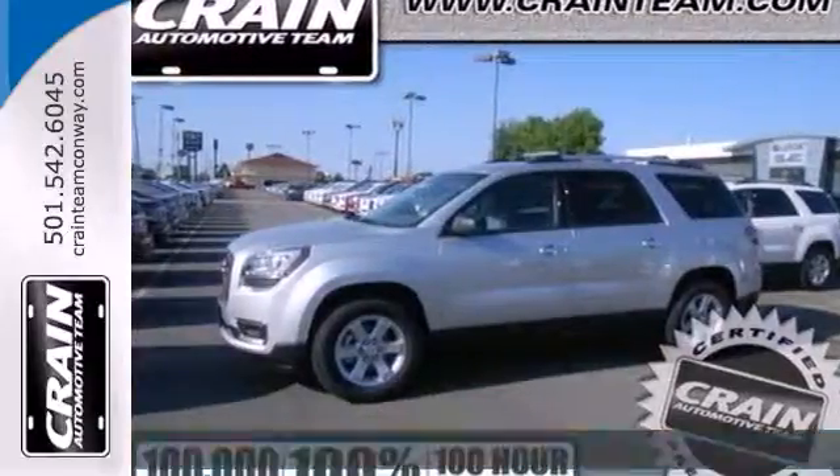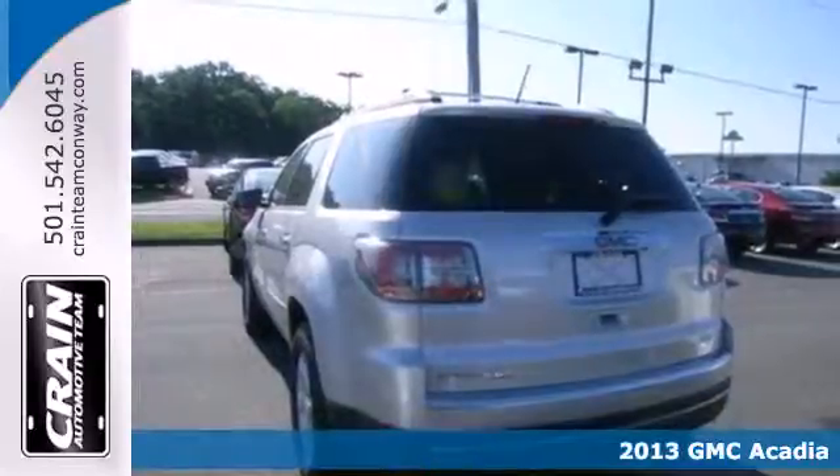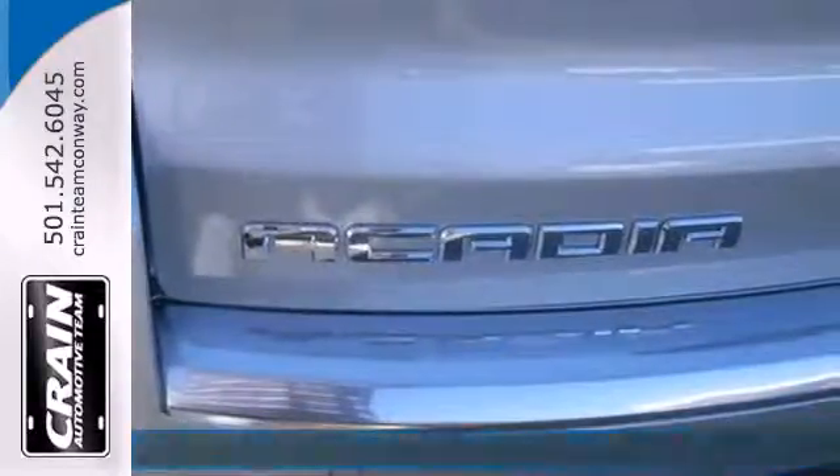It's a 2013 GMC Acadia. Its design makes a bold statement with sculpted features, an athletic stance and distinctive grille.